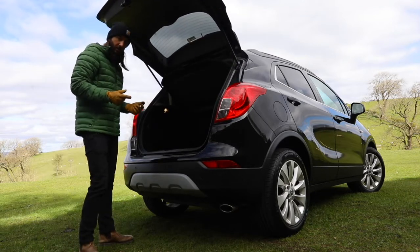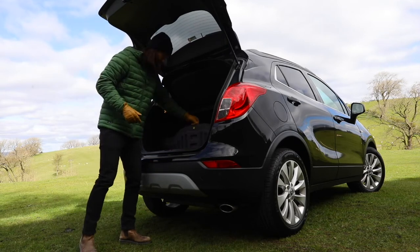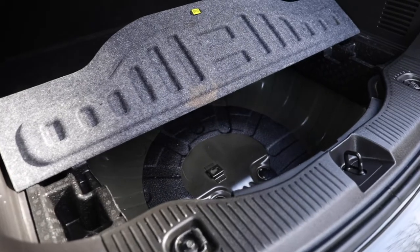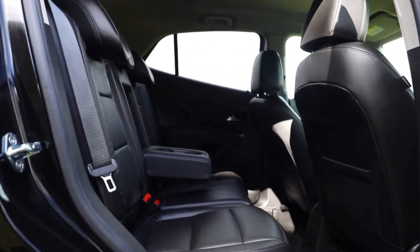You get more storage in the Mokka X, especially if you go for one without a spare wheel, like this one. There's not a huge boot compared to others in its class — you get 365 litres versus the 485 litres you get in the Seat Ateca, although the Ateca is bigger and more expensive.